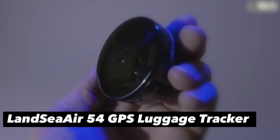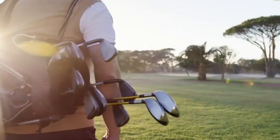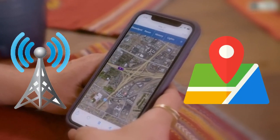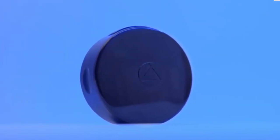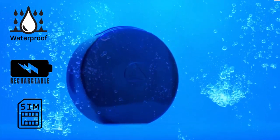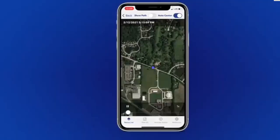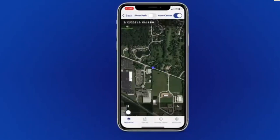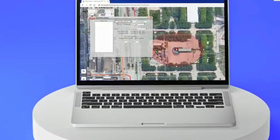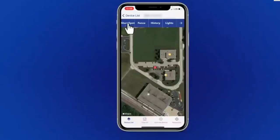The Lancier 54 GPS luggage tracker is a top contender for those seeking detailed tracking reports and global GPS tracking capabilities. It offers both cellular and GPS tracking, allowing you to monitor the location of your luggage from anywhere in the world. The device is waterproof, rechargeable, and comes with a SIM card. You can set geofence zones to receive notifications whenever the luggage tracker leaves a certain area, and you'll get detailed tracking reports and logs via text and email. The tracker also allows you to monitor your belongings in real-time and provides speed alerts. However, a subscription is required, and some users may find the device's spy gadget-like marketing to be off-putting.